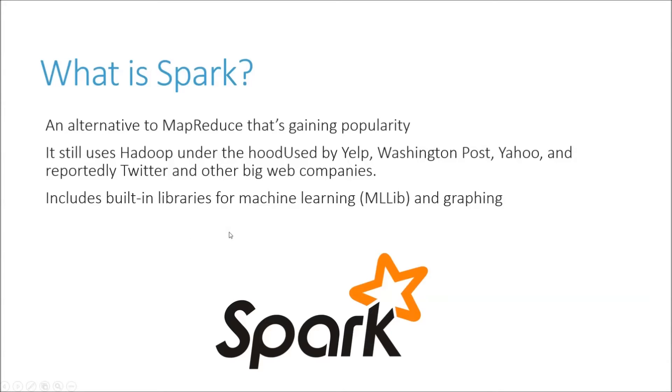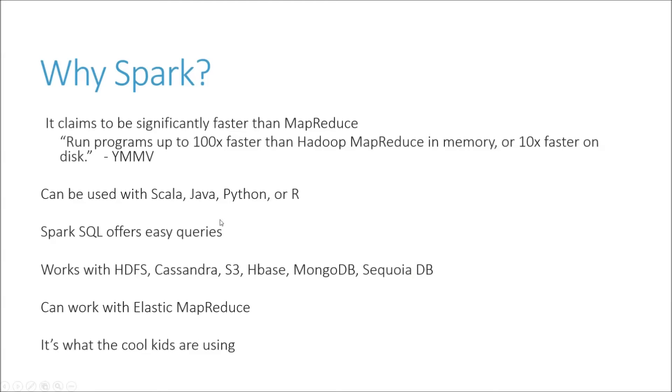Some nice things are that it includes built-in libraries for machine learning and graphing, which makes life a little bit easier for those fields. The big thing about Spark is that it claims to be significantly faster than MapReduce — up to 100 times faster, or 10 times faster on disk. Those benchmarks are taken on very fabricated examples that take advantage of Spark's strengths. It has what they call a DAG engine under the hood that speeds things up in specific situations.